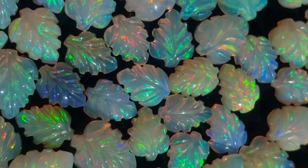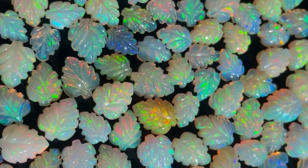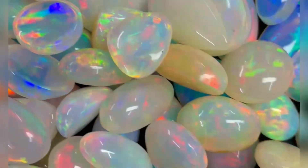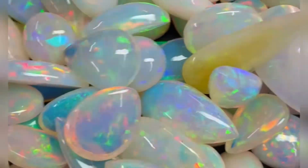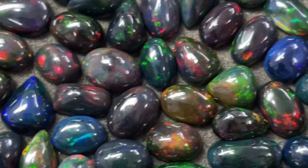Which color is most expensive in opal? Ethiopian opals are valued based on their bright flashes of fire color. The brighter and more intense the color, the higher the price of the opal. Stones with red flashes are rarer than other colors, while green and blue flashes are more common.